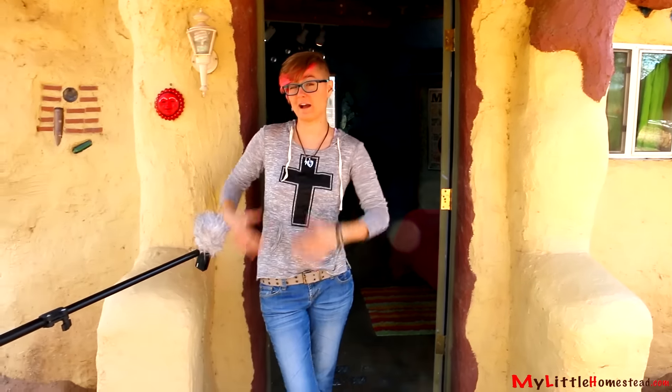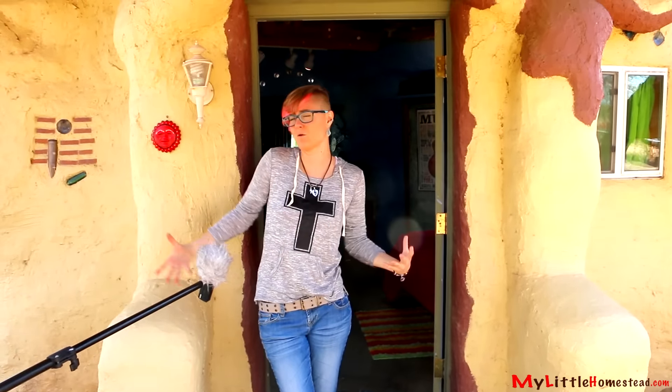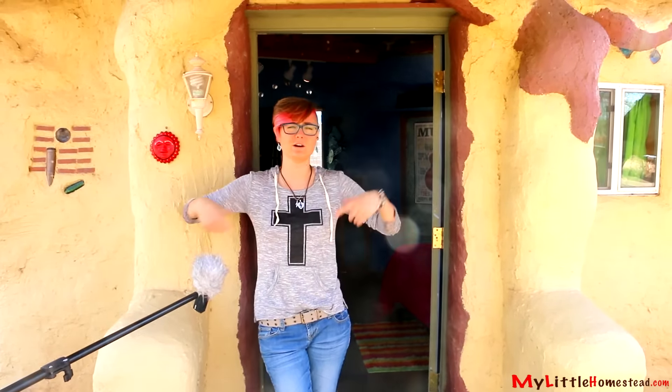I hope that you enjoyed the tour of my room. If there's a place on our property that you would like to see more of, please let us know and we might do a little tour of that.